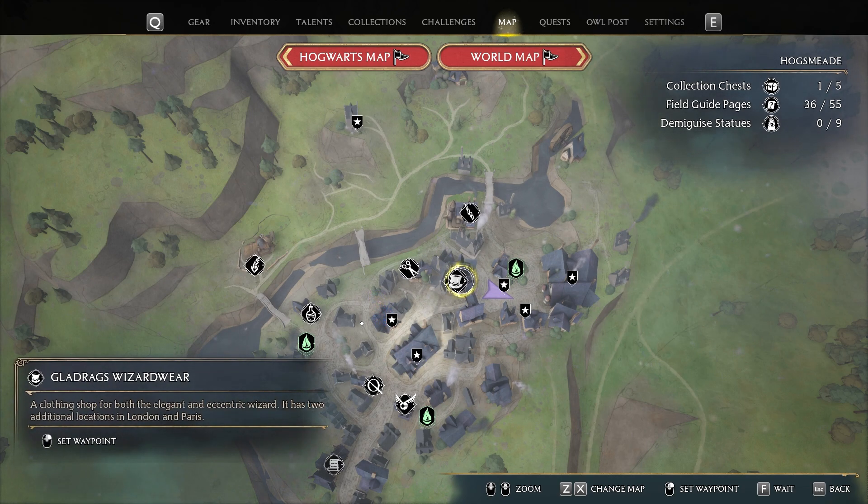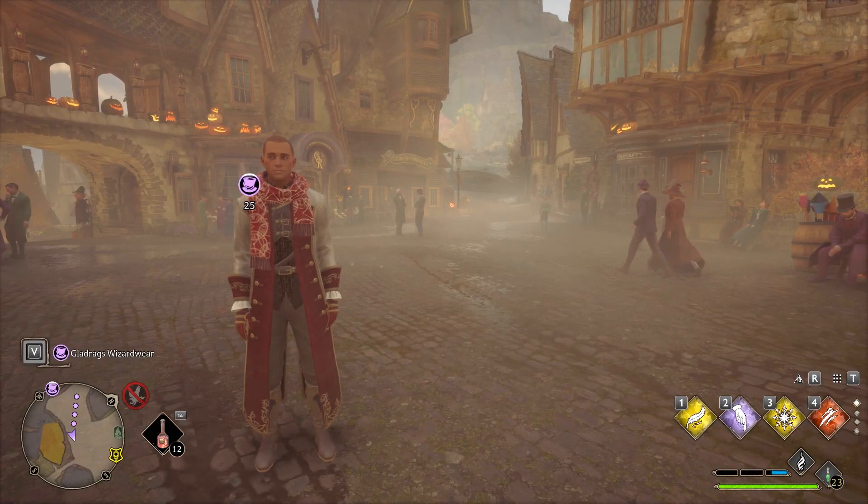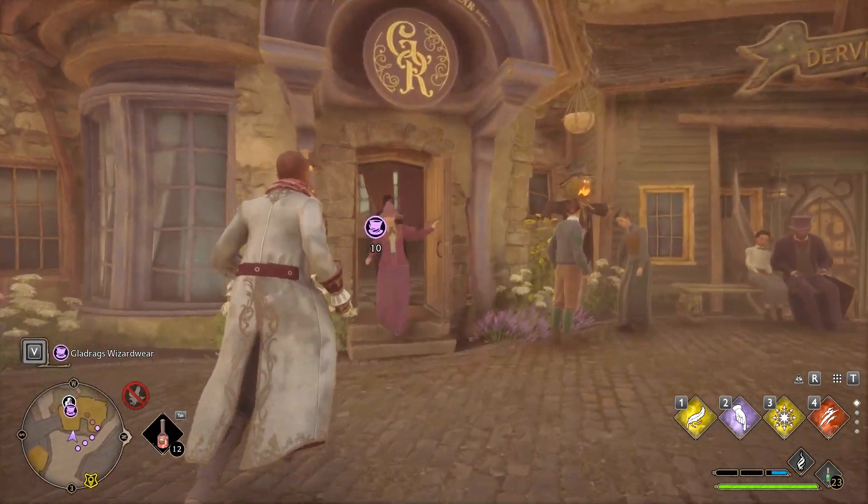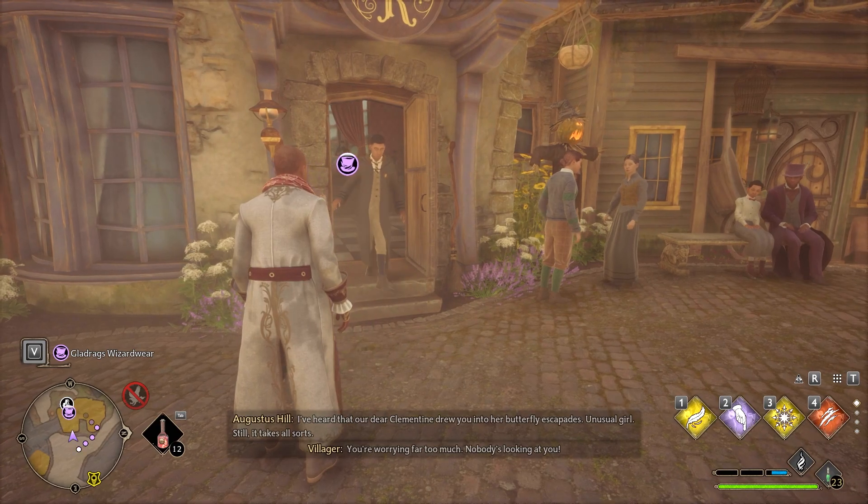But if you go to the store over here — Gladrags Wizardware — they will be able to sell you some gear upgrades that you might not have realized you needed. So let's go and see what the store has to sell. This is what it looks like from the outside, just wait for these people to leave.